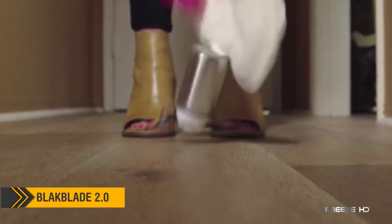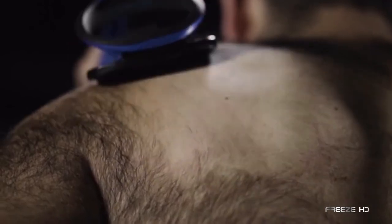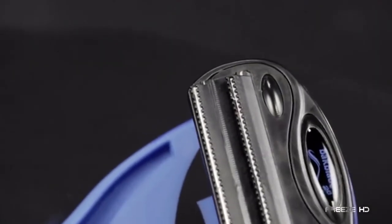Men, are you tired of asking for help removing that annoying back hair? With the BackBlade 2.0, you can do it yourself. As comfortable as a back scratcher, the BackBlade removes back hair quickly and easily. While other shavers can be difficult and painful, the BackBlade glides smoothly and painlessly, with no danger of being cut.